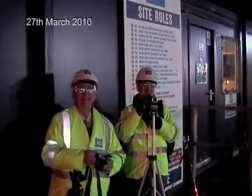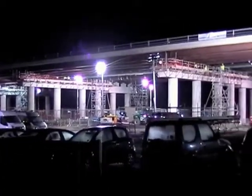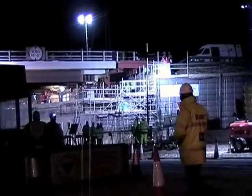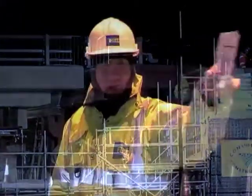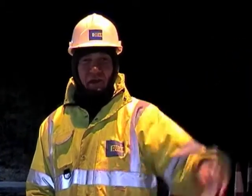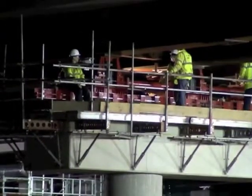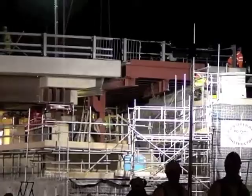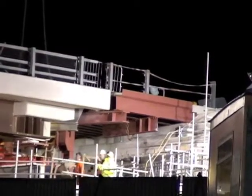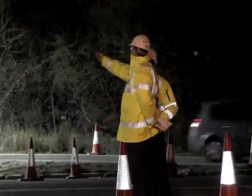We've now joined the viaduct project on the night when the deck will be moved 16 metres sideways. The first operation of the night is to remove a steel section of the deck which will not be required once it's in its new position.